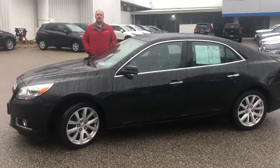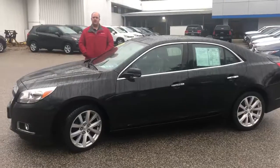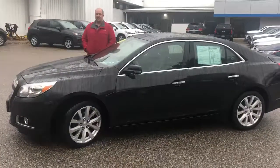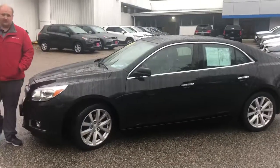Morning Facebook, Brian Olson here at Alderman Chevrolet Buick and GMC. Today's awesome deal is a 2013 Chevy Malibu LTZ. This vehicle's got just about everything that you'd want in the Malibu lineup for 2013.